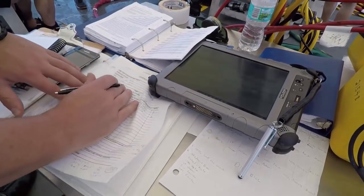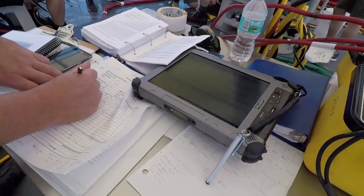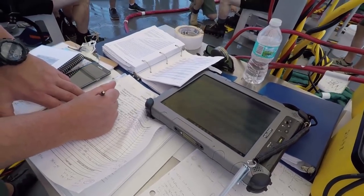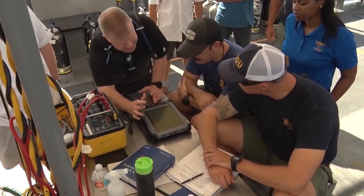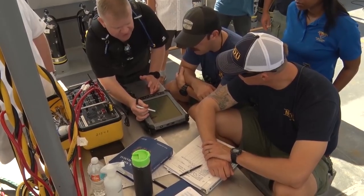The Navy dive logging process hasn't changed very much in a long time. Typically, the dive supervisor or the person logging the dive will fill out a form or just write down on a piece of paper — left surface, return to surface, just the times. This gives them a very structured methodology for logging the dive.